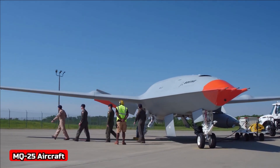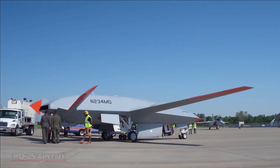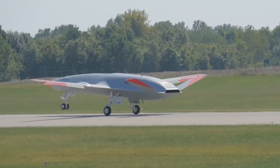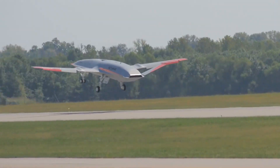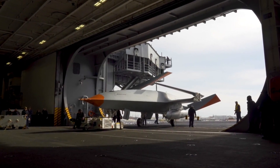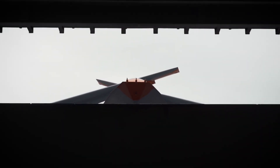U.S. Naval Air Systems Command announced last week that the Navy's Unmanned Aviation Program Office, PMA-268, is conducting its first lab integration event June 28-30 at Pax River, to demonstrate how the MQ-25 Ground Control Station (GCS) will command the drone in the carrier environment.